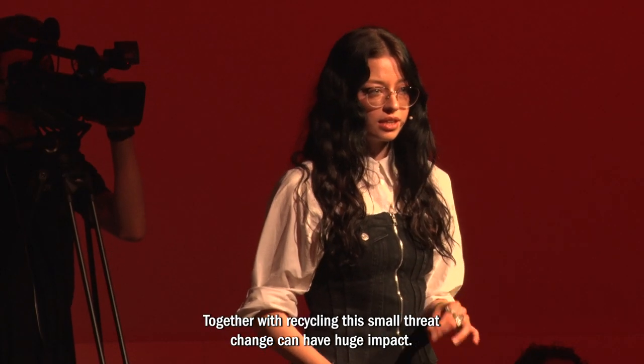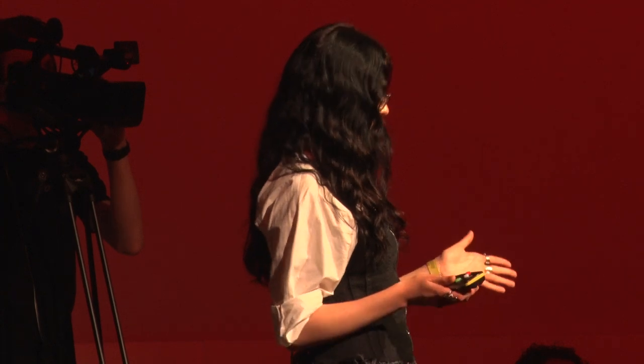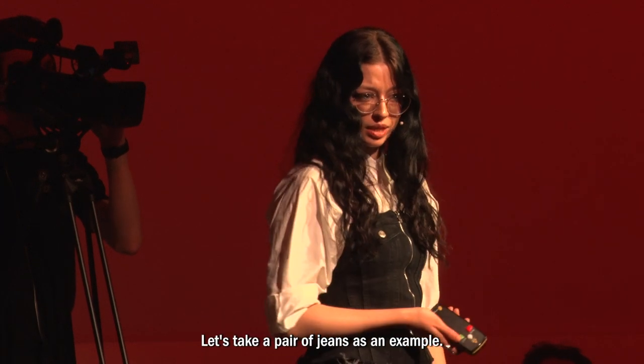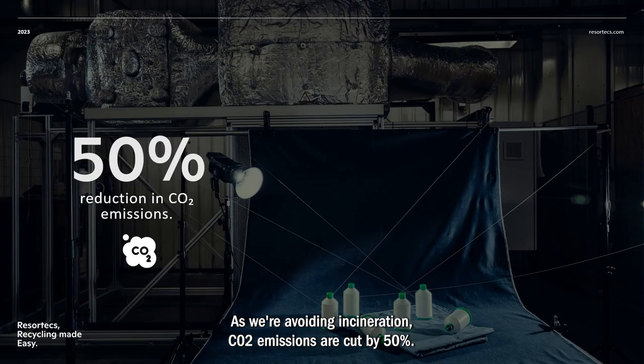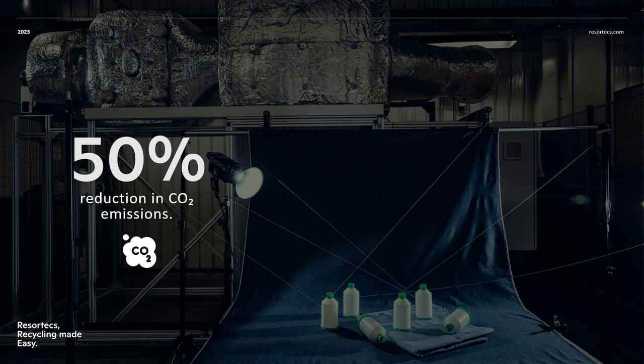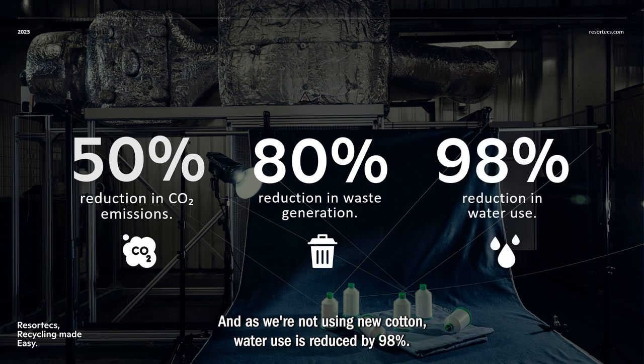Together with recycling, this small thread change can have huge impact. Let's take a pair of jeans as an example: as we are avoiding incineration, CO2 emissions are cut by 50%. As we are recovering back the material, waste is cut by 80%. And as we are not using new cotton, water use is reduced by 98%.